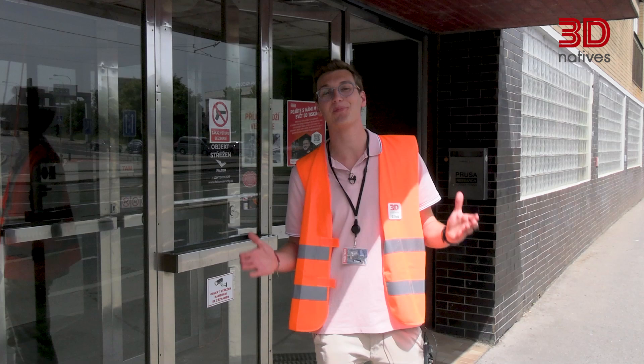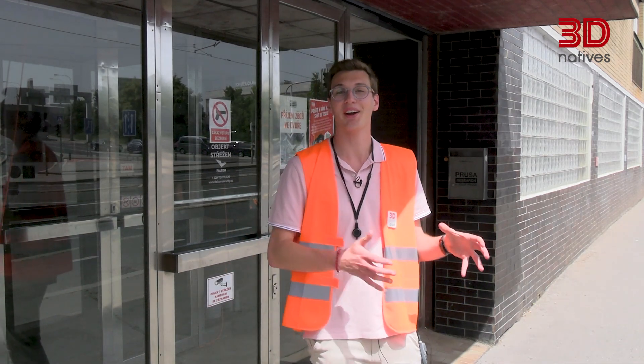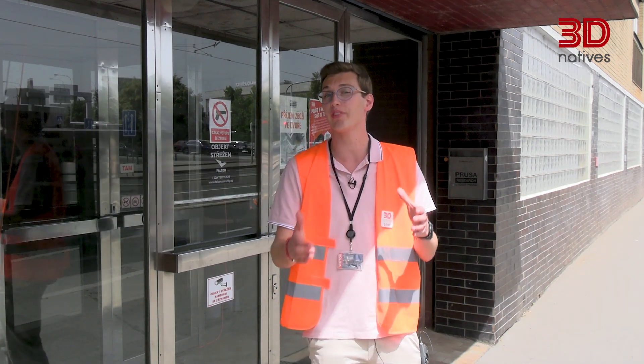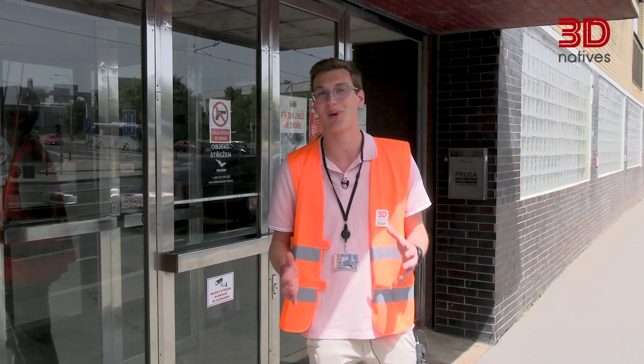And that ends our tour of Prusa 3D's facilities. We've had an amazing time here in Prague — from visiting the print farm, seeing how they develop new printers, and seeing the launch of the brand new Prusa Pro HD 90. See you next time for another episode of Inside 3D Tour.